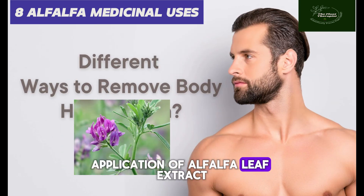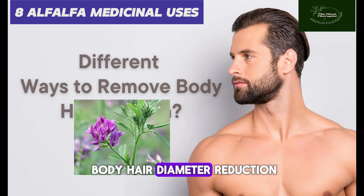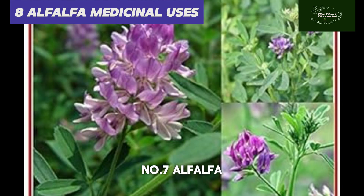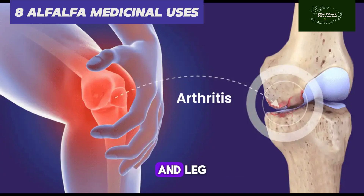Number six: alfalfa is used for human body hair reduction. Application of alfalfa leaf extract cream resulted in human body hair diameter reduction with no side effects. Number seven: alfalfa is beneficial for arthritis. The decoction of the plant is used as a bath to stimulate tired and painful feet and legs.